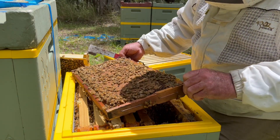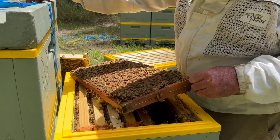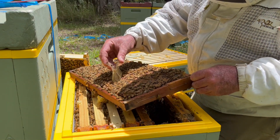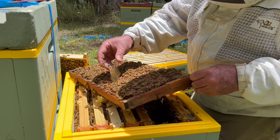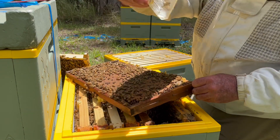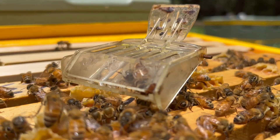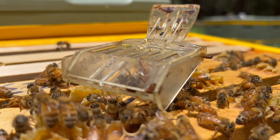I'm just going to catch her with my hairclip queen catcher. Just let her get around her, let her walk up the side — so as not to damage her. And there she is in there. I've got her set aside, I'll get this alcohol wash out of the way.